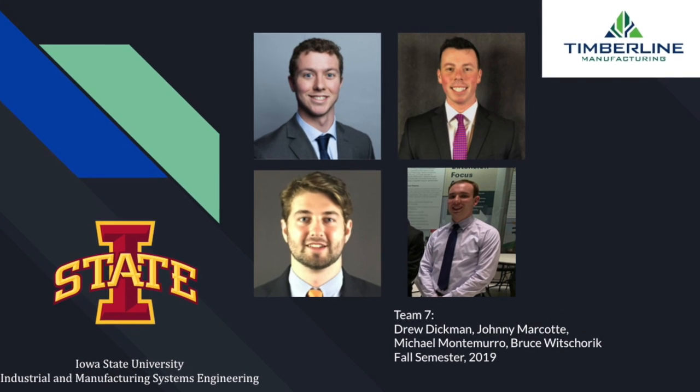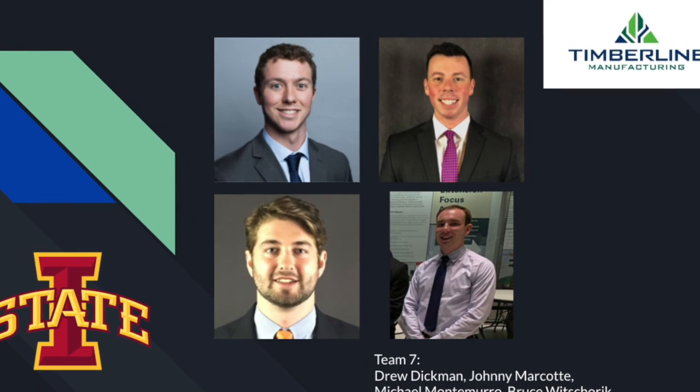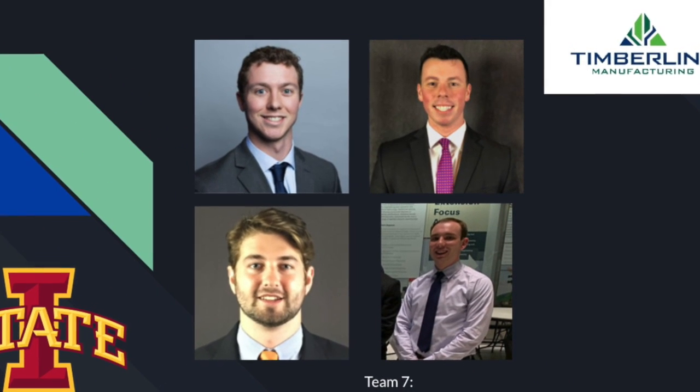Lastly, we would like to thank Timberline for giving us a challenging yet rewarding project, and thank everybody for watching our videos. This is Team 7 signing off.